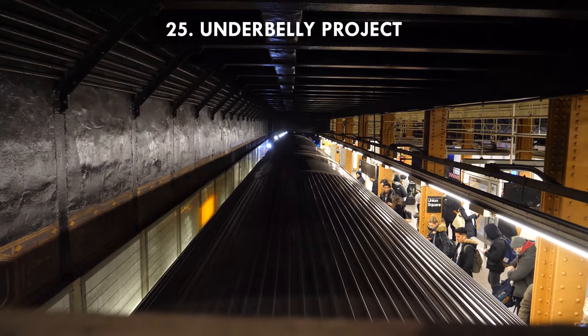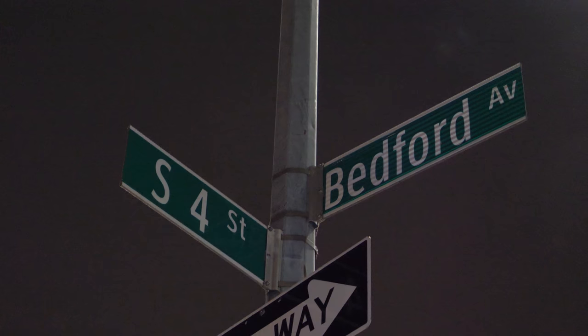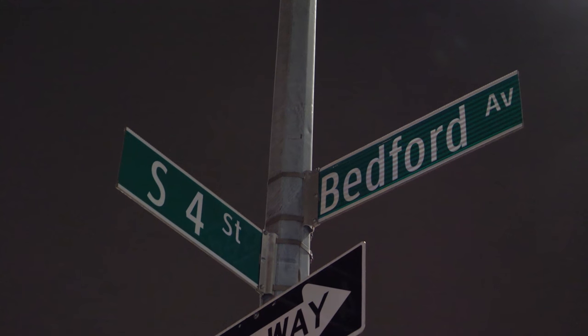Twenty-five: underneath South 4th Street in Williamsburg, there is a six-track station from the old IND line that never opened. In 2009, it was transformed by 100 artists into an underground gallery. It is now sealed but likely fully untouched.